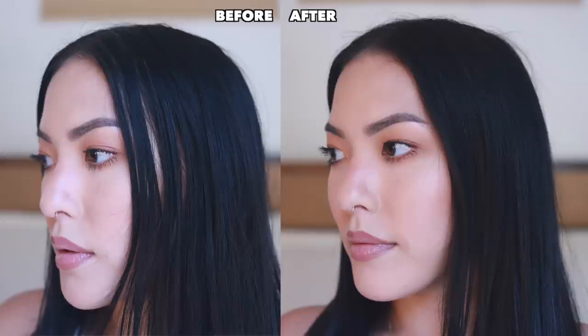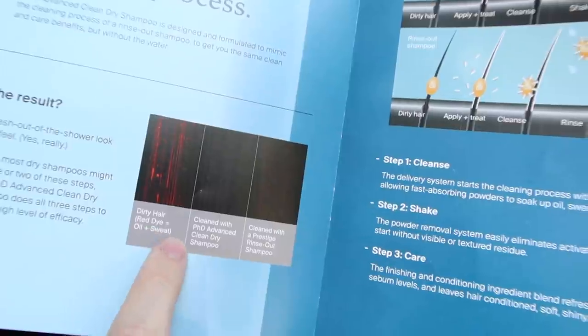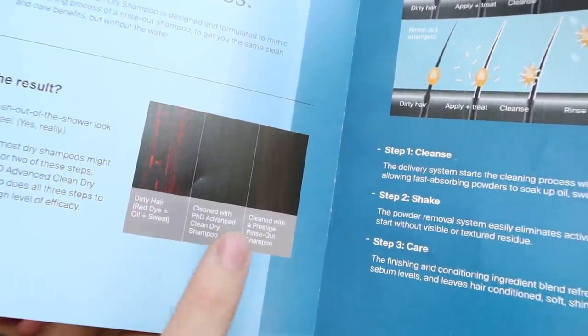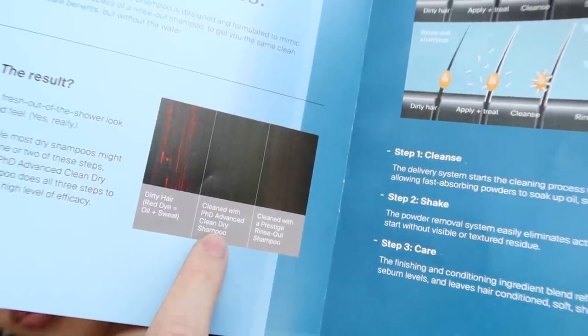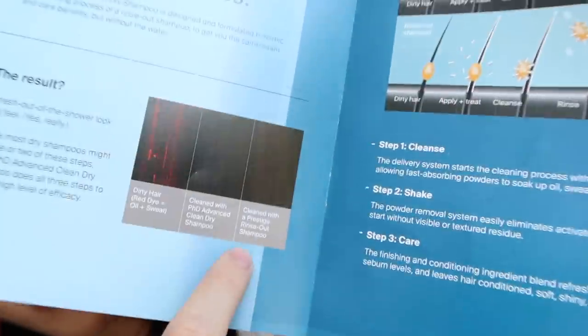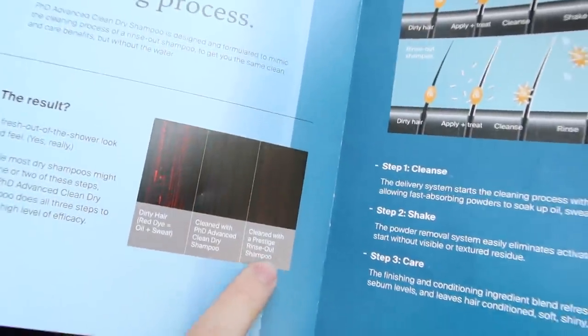This dry shampoo is designed and formulated to mimic the cleaning process of a rinse-out shampoo. They actually gave me this pamphlet - here we have your hair all dirty and greasy, here it's cleaned with the Advanced Clean Dry Shampoo, and here is if you were to actually wash your hair with water. I think this is so cool. I want to see all the oil in my own hair.